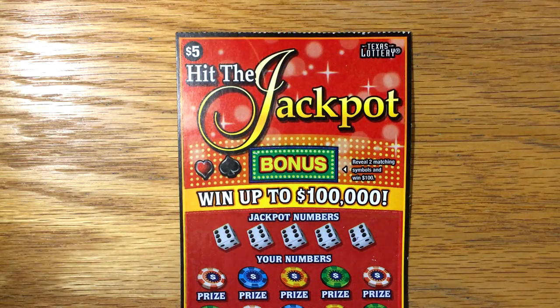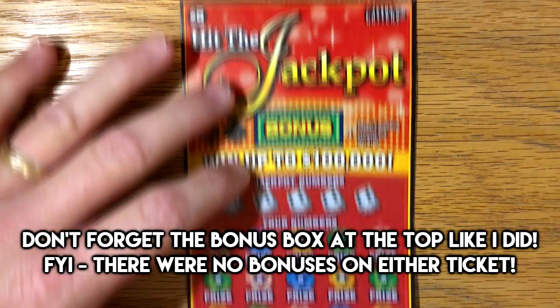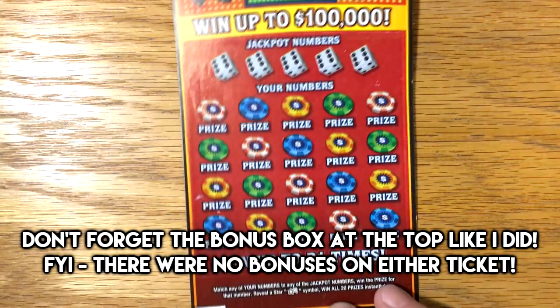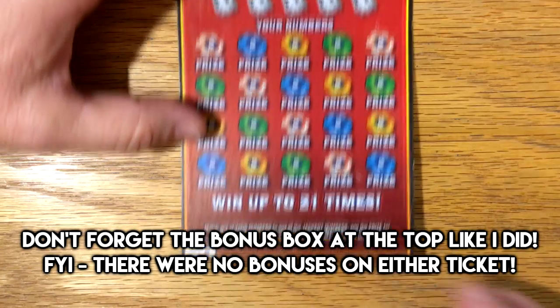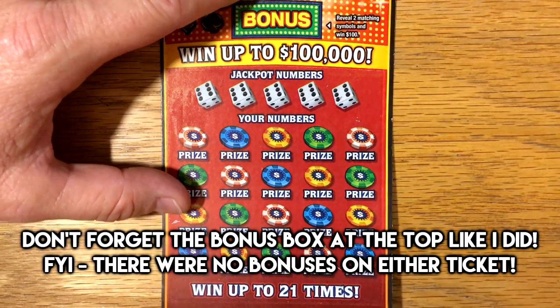Let's see how we do with these tickets and see if the luck will continue on the $5 tickets. We've done pretty well on the $1 and $2 so far, so here we go. Here is ticket number 1. This is just a match and win — if you get that star symbol, you win all 20 prizes. Let's see if tickets 1 and 2 are lucky.